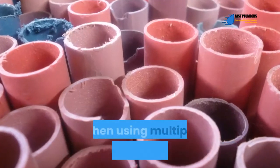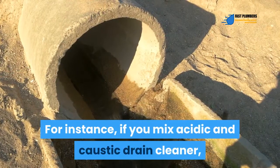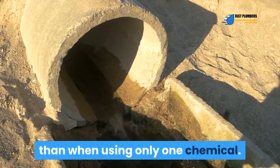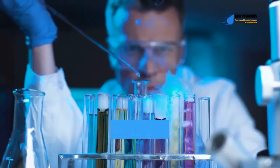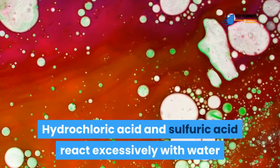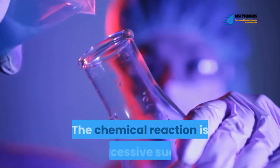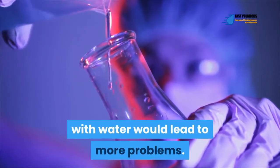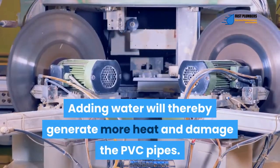The chemical reaction worsens when using multiple chemicals to clean the drain. For instance, if you mix acidic and caustic drain cleaner, the resulting chemical reaction will be stronger than when using only one chemical, generating excessive heat to the extent of the chemical erupting from the drain. Hydrochloric acid and sulfuric acid react excessively with water when mixed together, such that even attempting to dilute these chemicals with water would lead to more problems, generating more heat and damaging the PVC pipes.